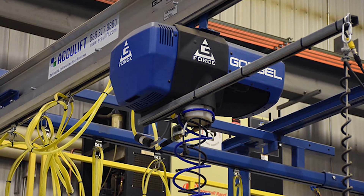We toured a facility that had an AccuLift system and they had used the G4 system on it, and said that's the cat's meow — that's what we wanted to do.